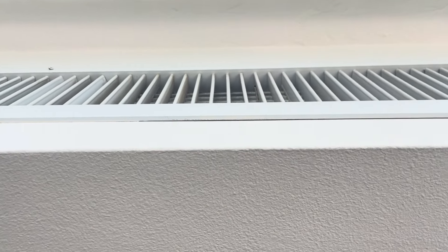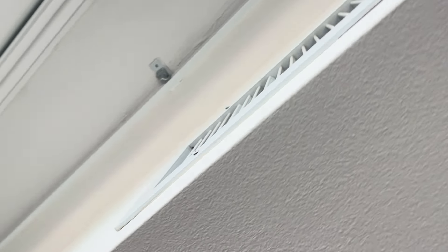That is the HVAC vent that they're saying is blowing into the slider. I mean, that's just the building design.